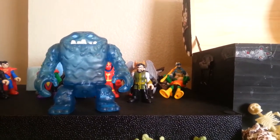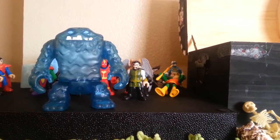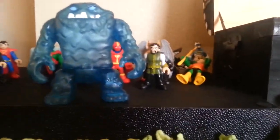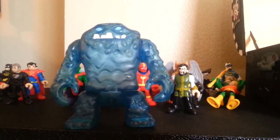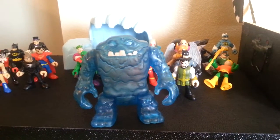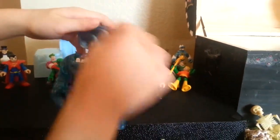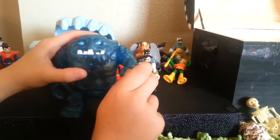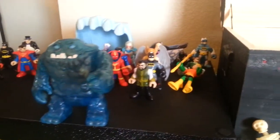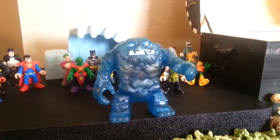Our last thing for this video is Clayface — I got the Frozen Clayface. I also got like a Mr. Freeze frozen house that I'll video another time. This one is really awesome. See, he puts guys in his mouth and eats them. This is a really cool neat figurine. I have another big one but not showing him in this video. Thank you for watching!